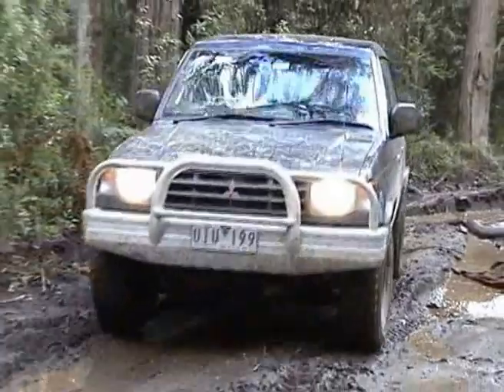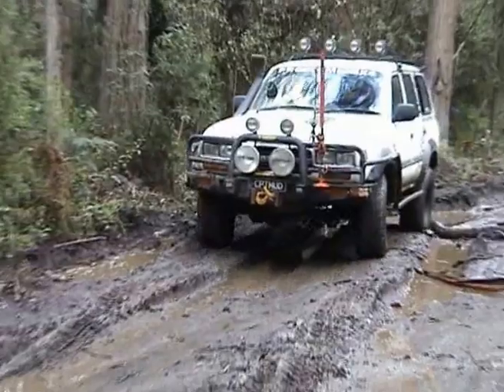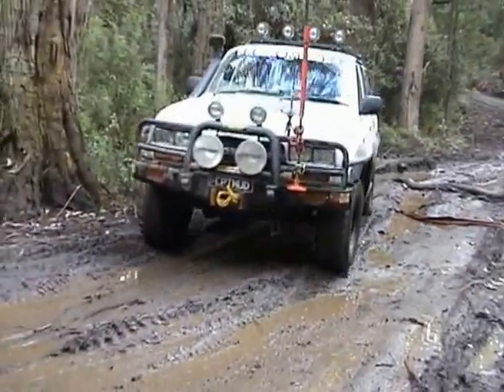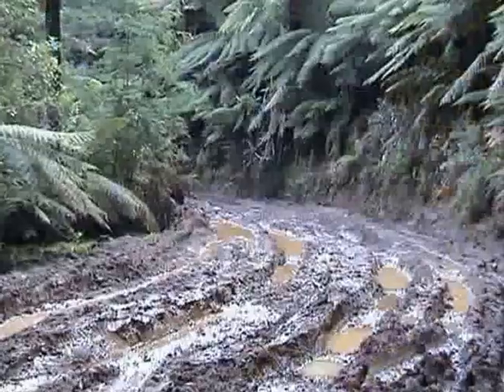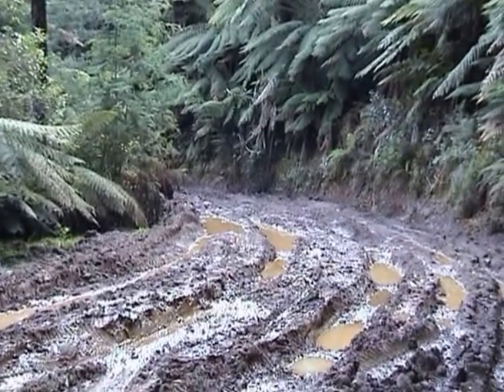This is the last track of the day. This particular section runs for a few k's on the ridge of a hill and it is fantastic. It's got so many little boggy spots, yet they're firm. And these guys are having an absolute ball on this track.